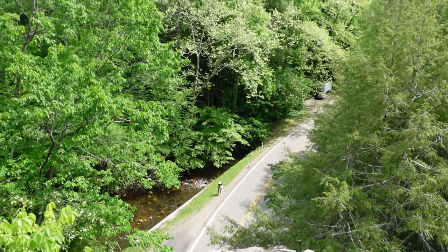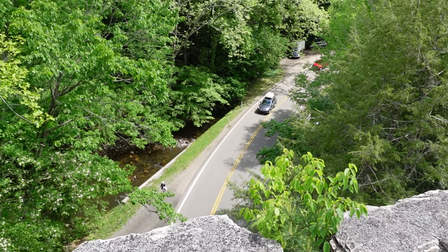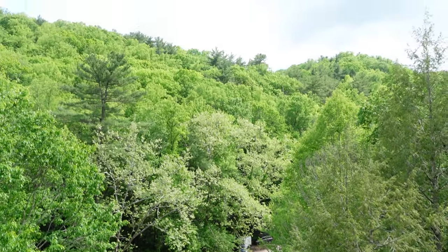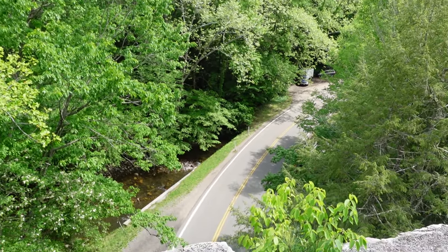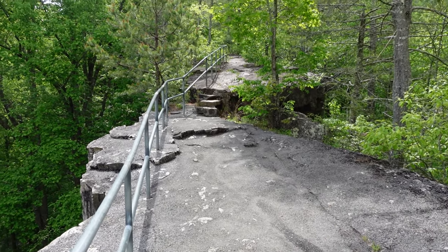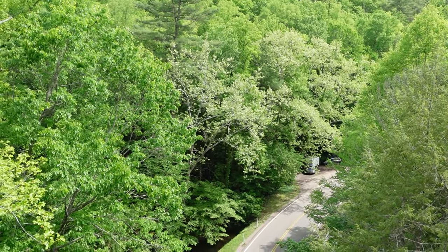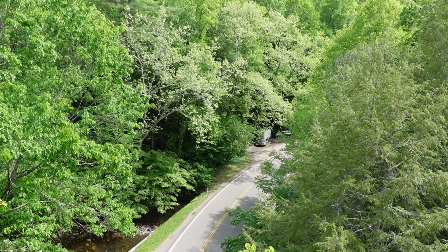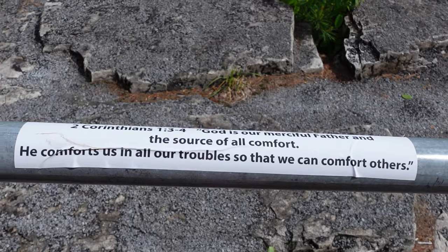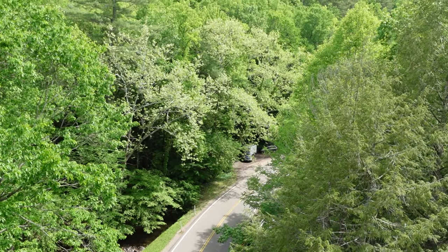We made it — on top of Backbone Rock! If you come up here, this is really where you've got to go to say you've climbed Backbone Rock. You are over top of the road. We are on top of the cutout — that's awesome. There's a Bible verse here: 'God is our merciful Father and the source of all comfort. He comforts us in all our troubles so that we can comfort others.' 2 Corinthians 1:3-4.